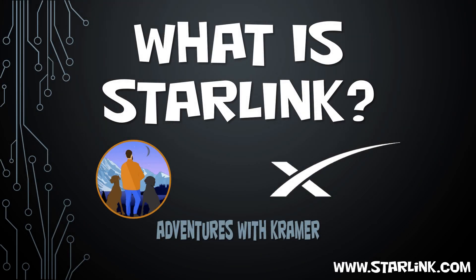Welcome to another episode of Ventures with Kramer. On today's episode, I want to break down what Starlink is, share my experiences, and try to help bring something simple to those who keep asking me questions about it.